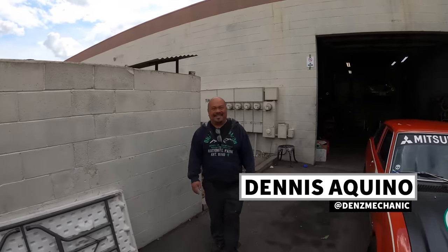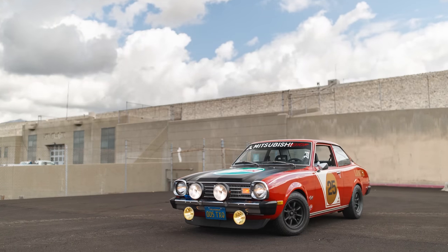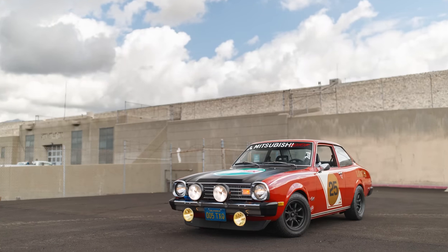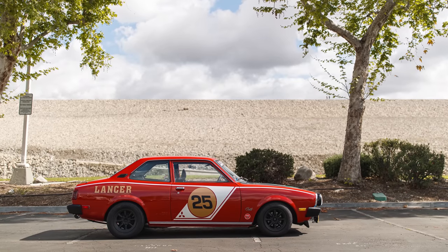I've been following a lot of Dennis's builds for a while, and he always brings his Mitsubishi Colt to the local meets — he brings it to the Hoonigan meets — and it's really a pleasure to see. I've always wanted to feature it but we've never really had a chance. Before we get to this, I kind of want to check out some of the other builds that you have going on here at the shop.